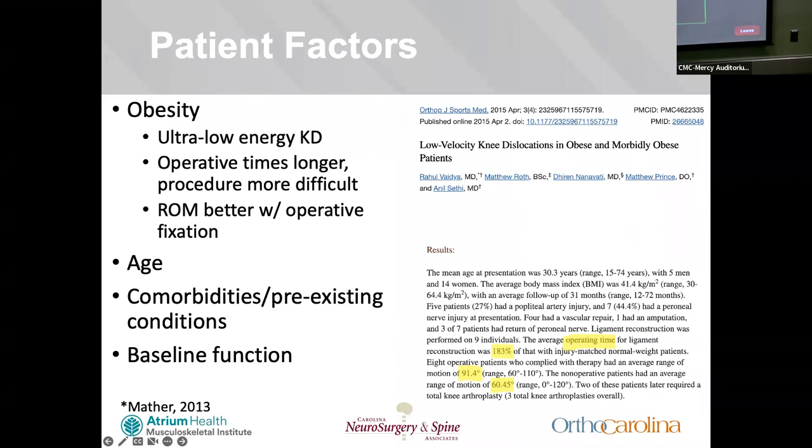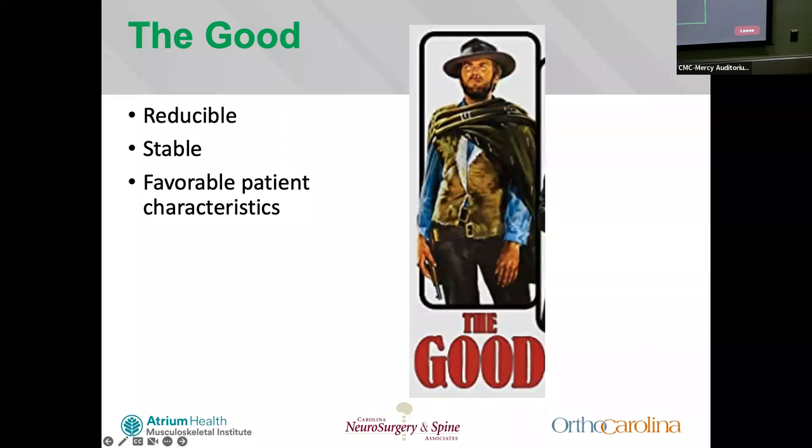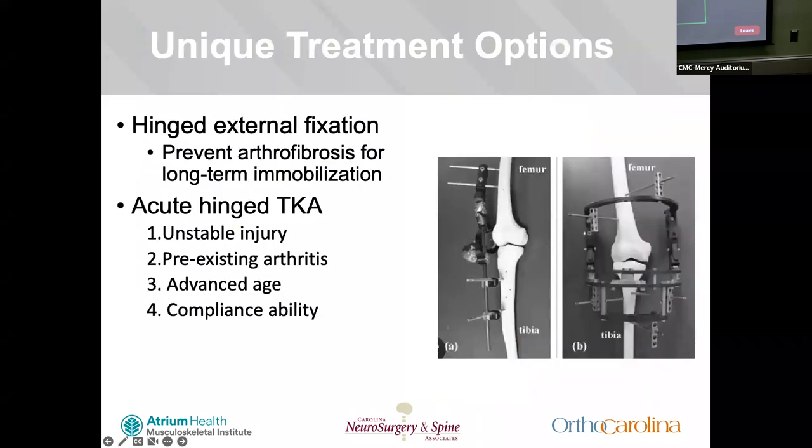Patient factors are always important for definitive fixation. Obesity is a large and growing demographic suffering from knee dislocations — operative times are longer and the procedure is more difficult, but patients do still have improved functional outcomes with multi-ligament repair. Other considerations include age, comorbidities, pre-existing conditions, and baseline function. For the algorithm: the good — reducible, stable, favorable characteristics; the bad — reducible but unstable with favorable characteristics; the ugly — irreducible and/or unstable, with vascular compromise and unfavorable patient characteristics.